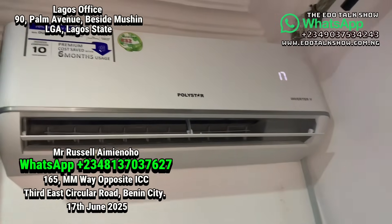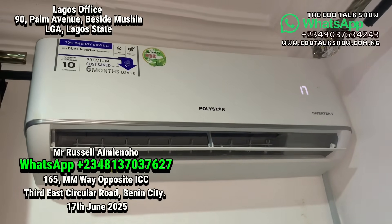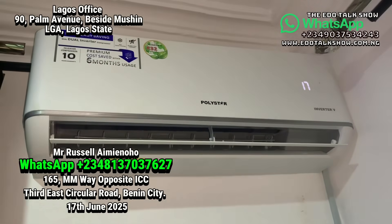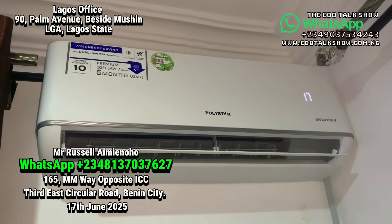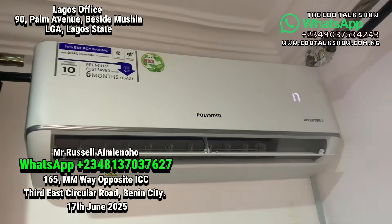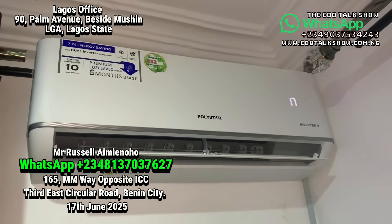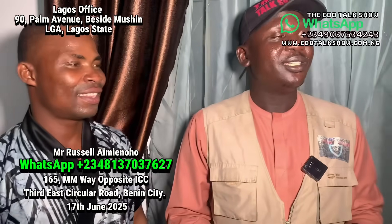Now the AC is on — it can receive the load. Wow, very nice! It blows well. I believe you know they cool the house now. The homeowner says: I have no NEPA light here — I don't know when they'll come. But just talk audio, no video please. Thank you sir, my brother. We appreciate you for your patronage and our workers — God bless you.